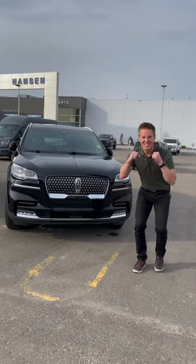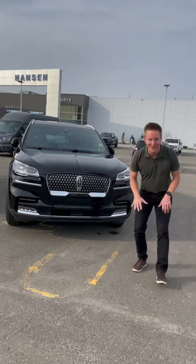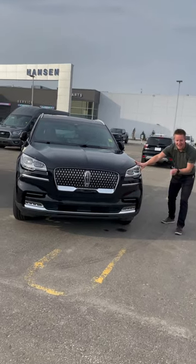What's up guys? We're here today to check out another used vehicle fresh to the lot. We have a 2020 Lincoln Aviator Reserve.